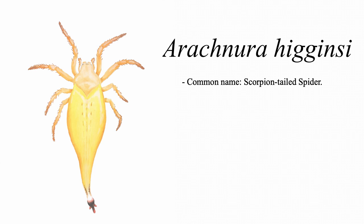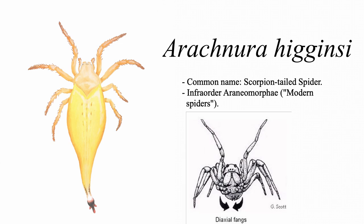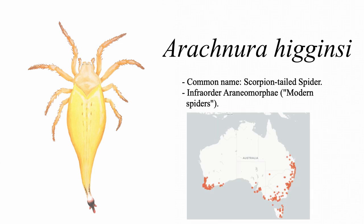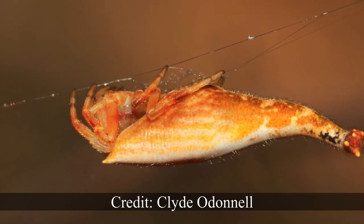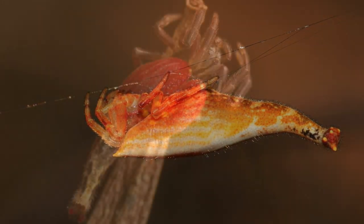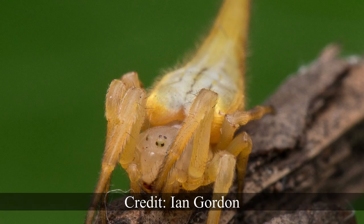The next spider we'll be looking at is the aptly named Scorpion-Tailed Spider, properly known as Arachneura higginsi. Unlike the last two spiders we looked at, Arachneura higginsi is an araneomorph, a highly diverse infra-order of spiders colloquially known as the Modern Spiders. They are characterised by possessing fangs that, unlike the downward-pointing fangs of mygallomorphs, point inwards towards one another like a pair of pincers. Arachneura higginsi is quite widespread and common, especially towards the south of Australia. Across its wide range, it exhibits significant intraspecific variation — for example, those found in Western Australia are often a dark red colour, while those on the eastern coast usually range from yellow to white.